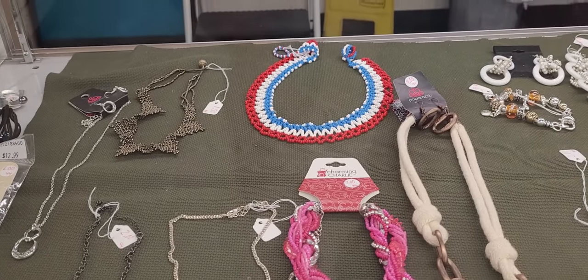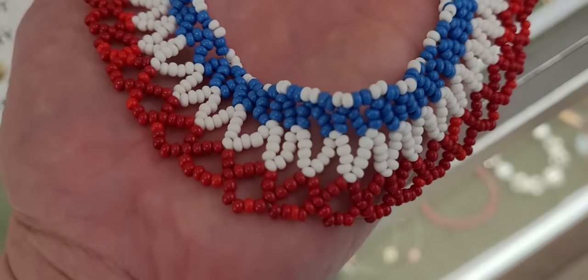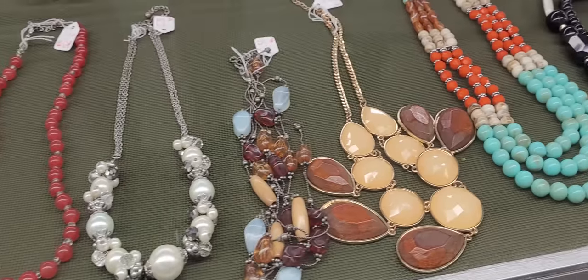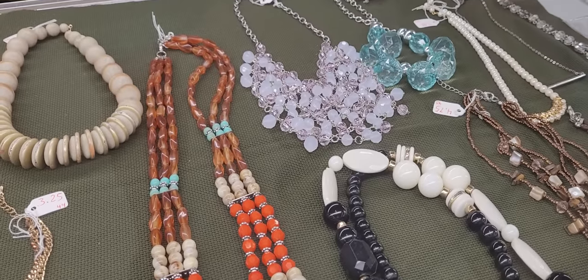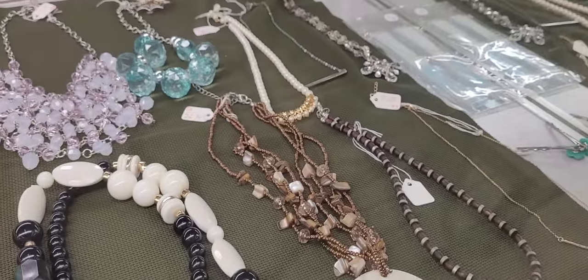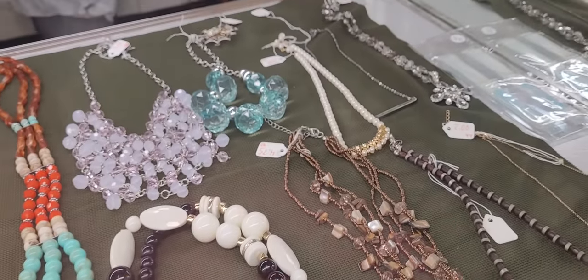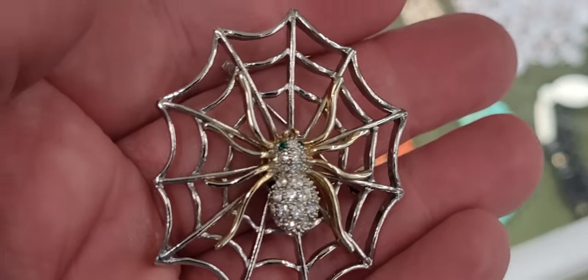A red, white, and blue bead — I'll take a look at that red, white, and blue bead necklace at the back please. I'll take this one too. I wonder what that necklace is. Are these glass on the blue? I think they're just plastic. And what about the spider brooch there at the back? I'm going to buy this just because I'm sad Halloween's over.